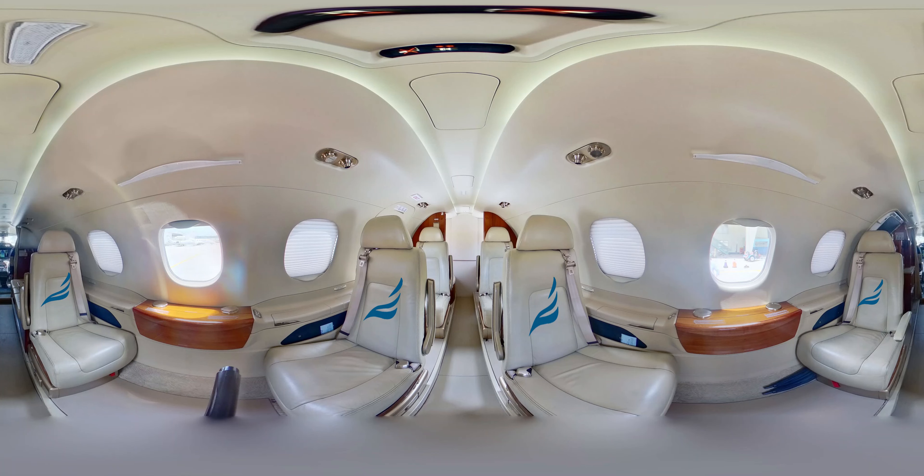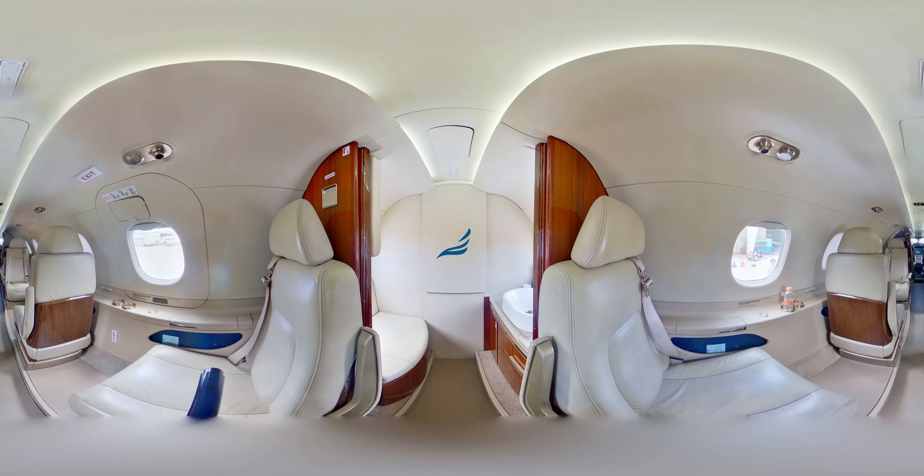The Phenom 300 is designed to provide a fuel-efficient and eco-friendly flight, making it one of the most cost-effective ways to travel. Its advanced engines and aerodynamics allow for optimal performance and fuel efficiency, while its low emissions make it one of the most environmentally friendly private jets on the market today.